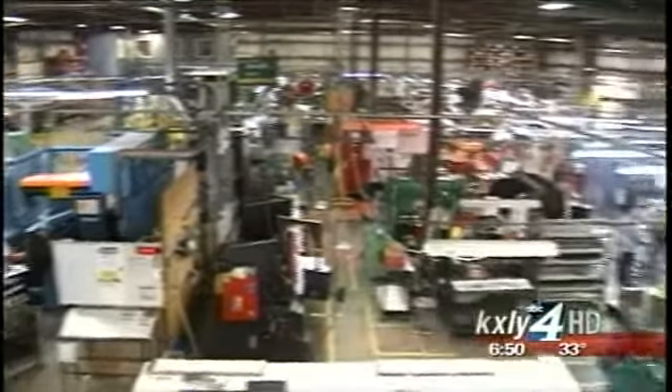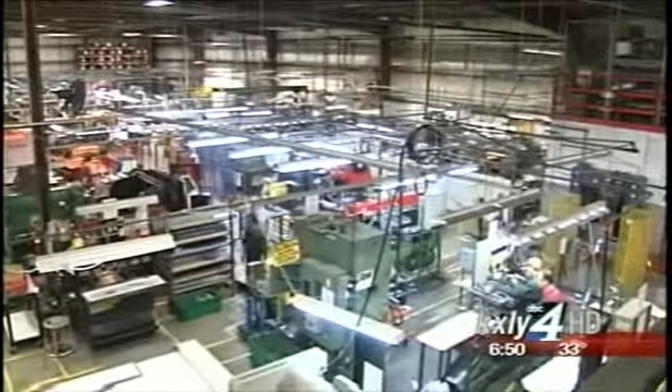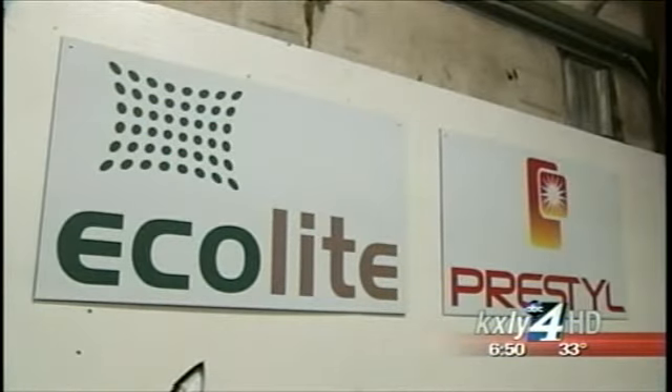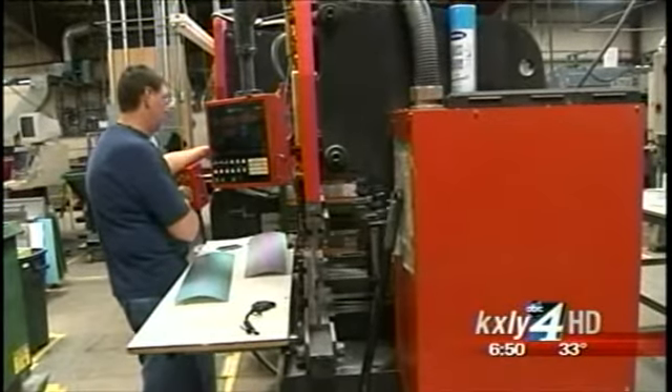Ecolight Manufacturing has been around for over 40 years. Their main products are commercial lighting and heating. But about three years ago, Press Steel USA approached them about creating a very different kind of product.